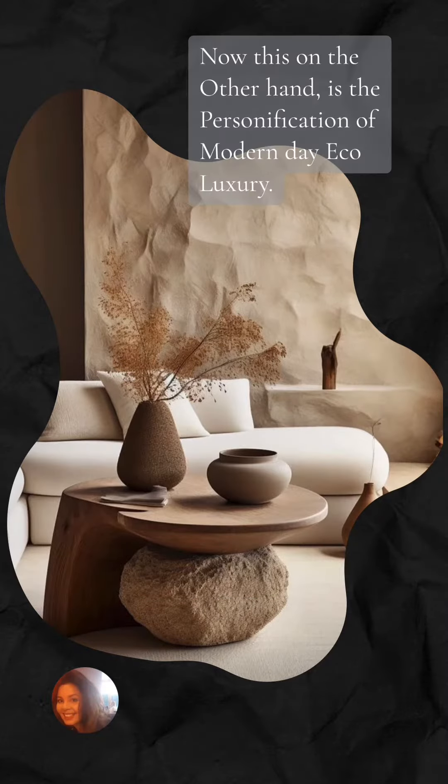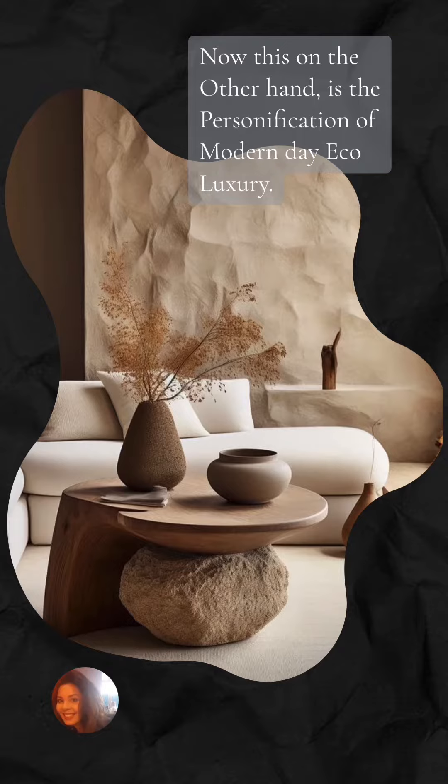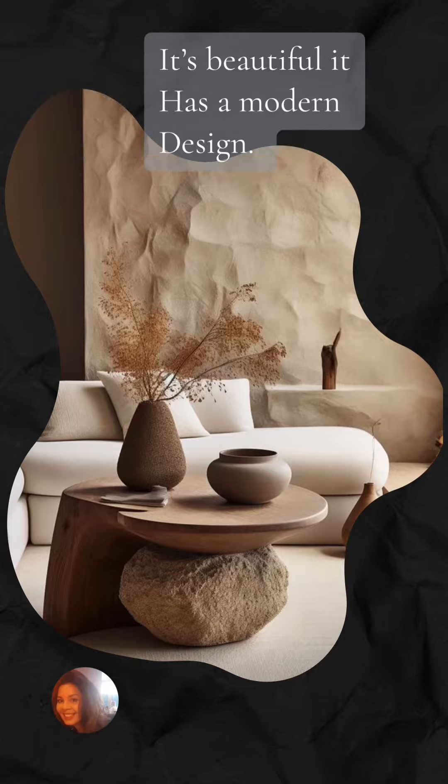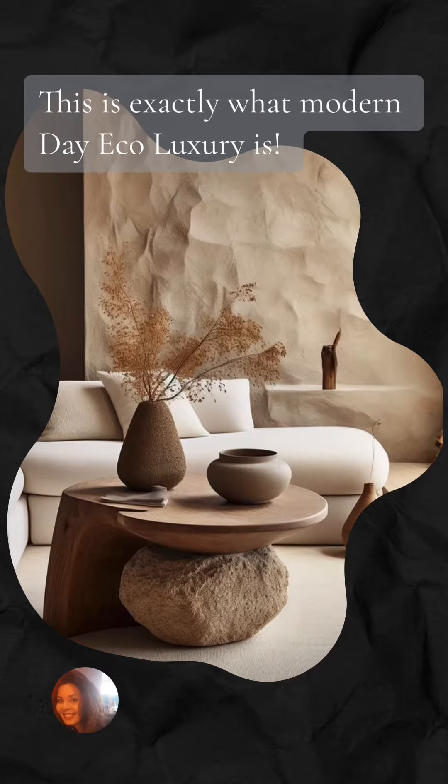Now this on the other hand is the personification of modern day eco-luxury. It has natural elements too, combined — it's beautiful, it has a modern design. This is exactly what modern day eco-luxury is.